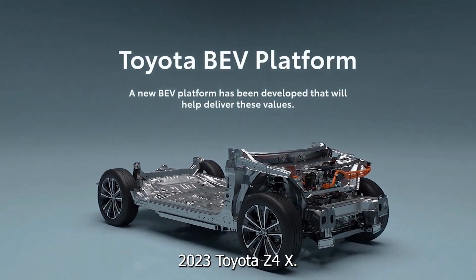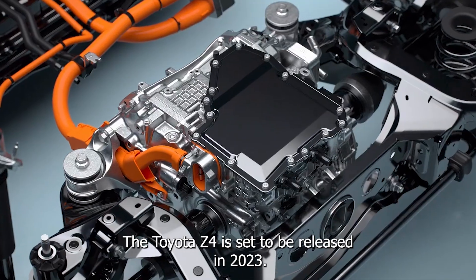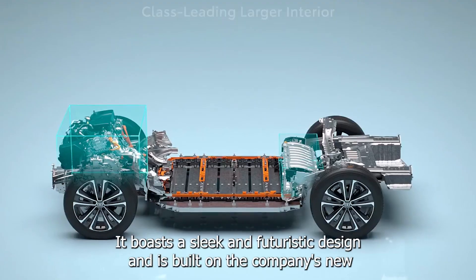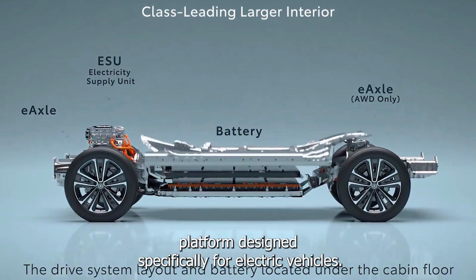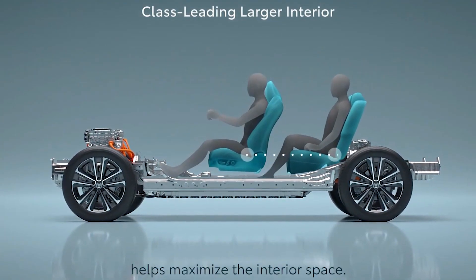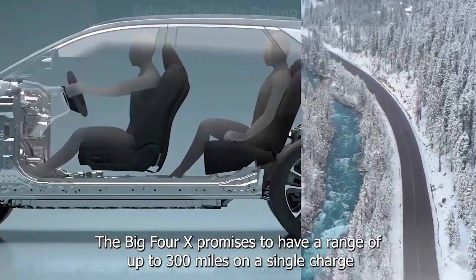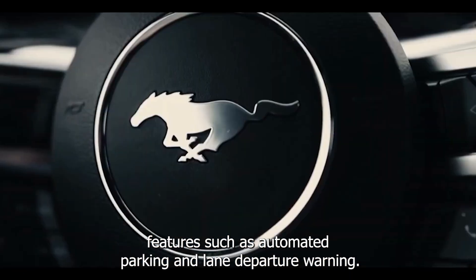The Toyota BZ4X, set to be released in 2023, is Toyota's first all-electric SUV. It boasts a sleek and futuristic design and is built on the company's new e-TNGA platform, designed specifically for electric vehicles. The BZ4X promises a range of up to 300 miles on a single charge and will offer advanced driver assistance features such as automated parking and lane departure warning.